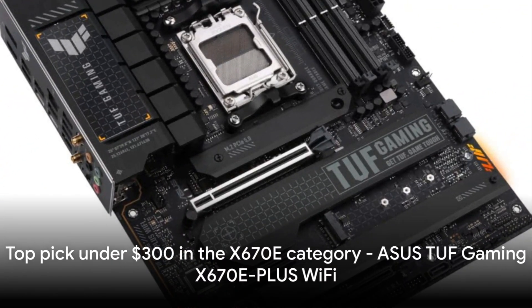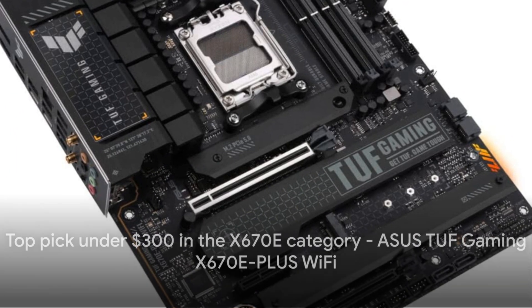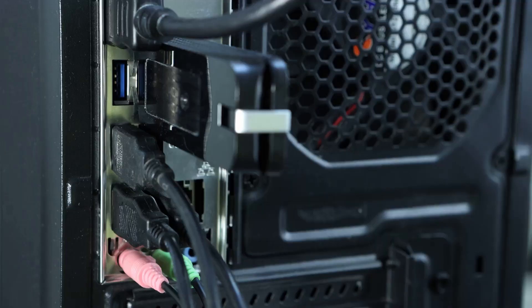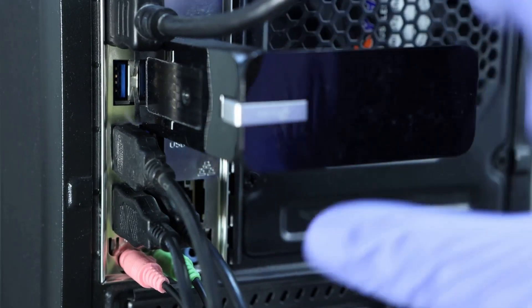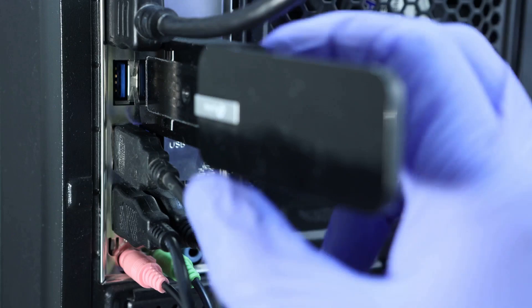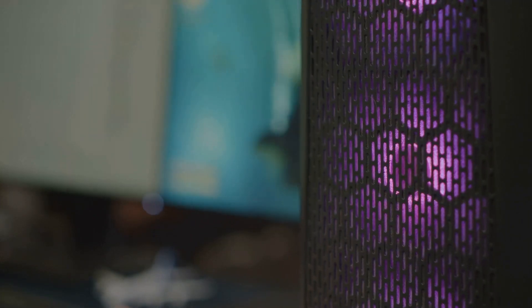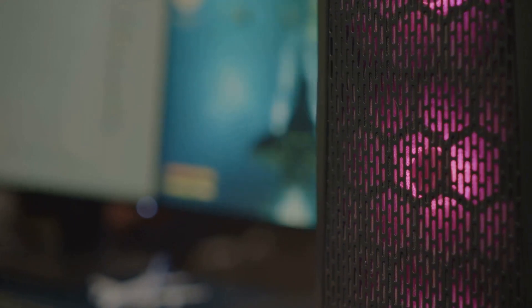For under $300 in the X670E category, the ASUS TUF Gaming X670E-Plus Wi-Fi is the top pick. It has a 16+2 power delivery, robust cooling, and low-latency Intel Wi-Fi 6E with 2.5 GB Ethernet networking. The cost savings allow for more budget allocation to other premium components.